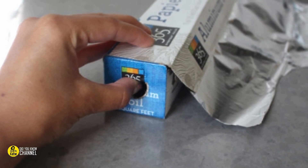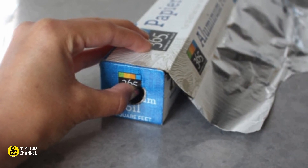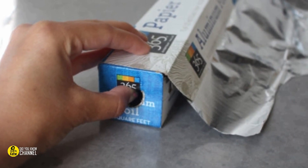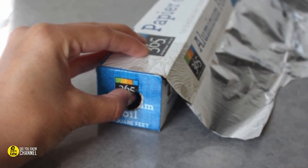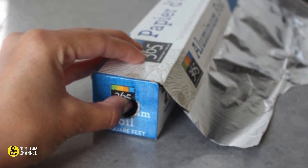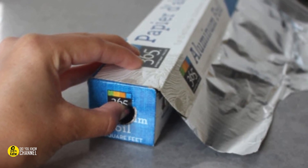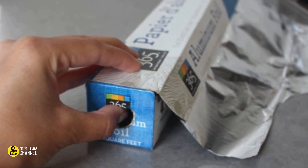4. The tabs on the ends of the aluminum foil box. There is nothing worse than needing aluminum foil only to have it fall out of the box and roll onto the ground. But there are two tabs on each side of the box that you're supposed to push in. When pushed in, they go right into the holes of the tube, holding the foil in place when you use it.